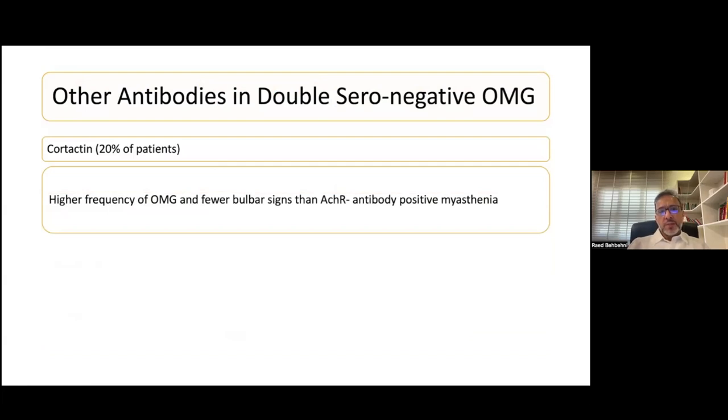Other antibodies you can get in cases of double seronegative ocular myasthenia include cortactin. There is a high frequency of ocular myasthenia and fewer bulbar signs in these patients compared to classic acetylcholine receptor antibody-associated myasthenia.